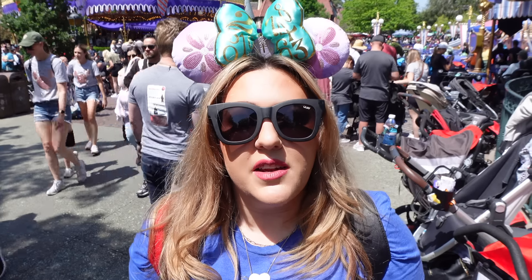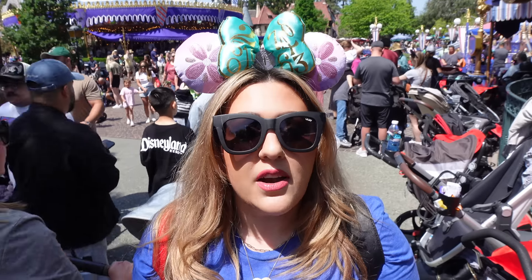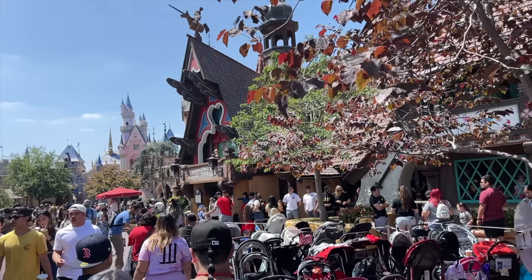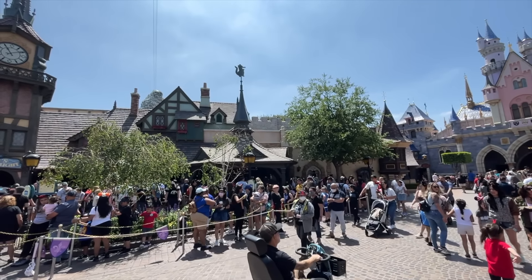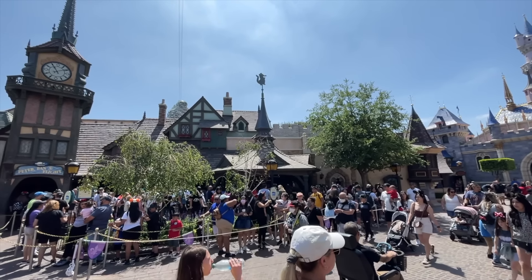When it comes to Fantasyland attractions, our best advice is to avoid it mid-afternoon at all costs. As you can see, it is crazy busy here mid-afternoon because a lot of little kids are in their prime time. Our best advice is to come spend that first hour getting a lot of these attractions done in Fantasyland, or stay late at night when all the little ones go to bed.